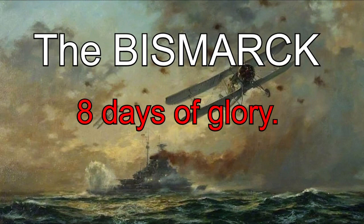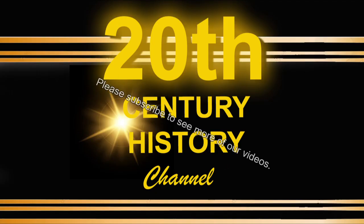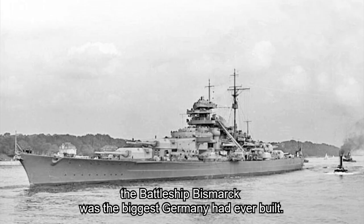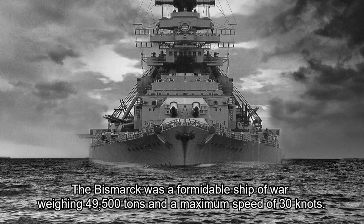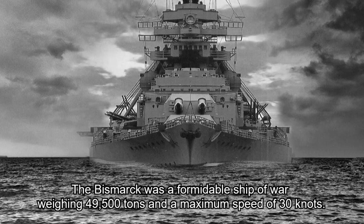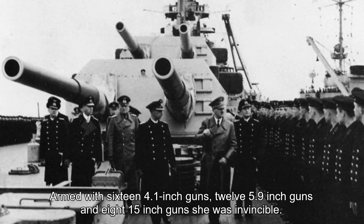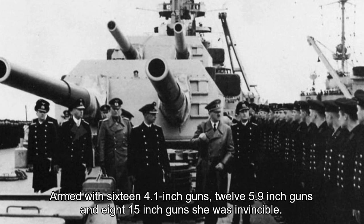The Bismarck. Eight days of glory. The battle for the Denmark Strait. Launched in Hamburg in February 1939, the battleship Bismarck was the biggest Germany had ever built. The Bismarck was a formidable ship of war, weighing 49,500 tons with a maximum speed of 30 knots. With 12.6 inches of armour plate, she was almost unsinkable. Armed with 16 4.1-inch guns, 12 5.9-inch guns and 8 15-inch guns, she was invincible.